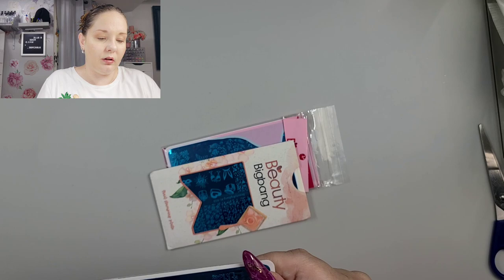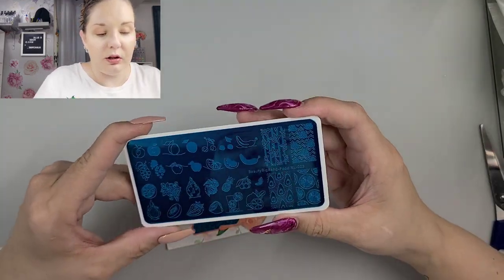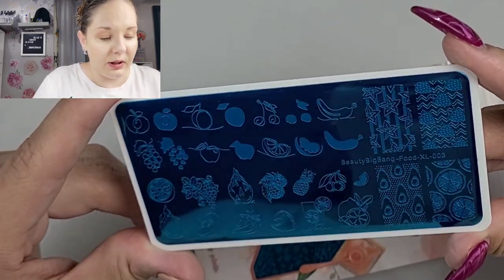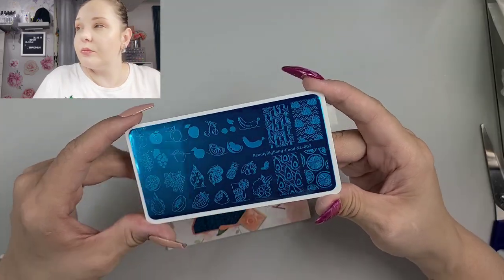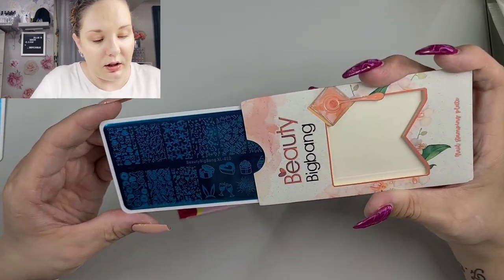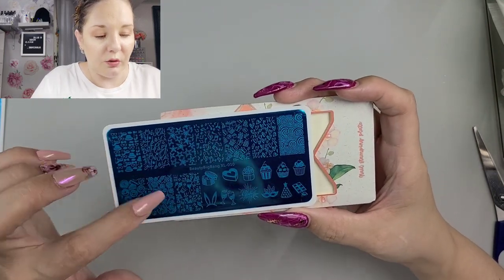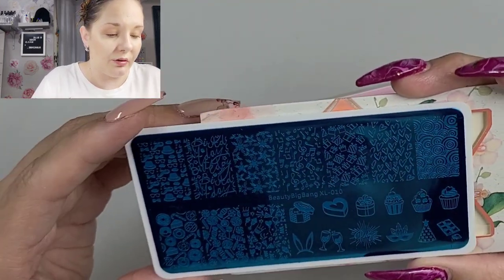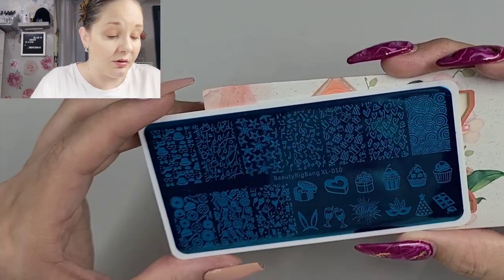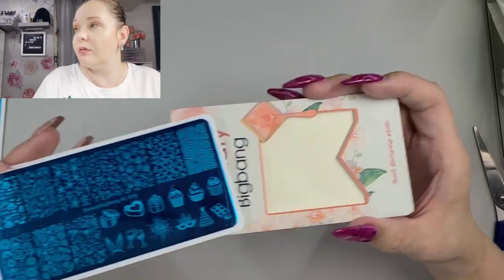Beauty Big Bang XL003 — this is all food. We have some fruit: kiwi, strawberries, bananas. And then this is Beauty Big Bang XL10 — this is more of the prints you could full-cover if you have a smaller nail. Little fruit, candy, donuts, and then just random little fruits, little chocolate bars, party stuff, some champagne — stuff like that.